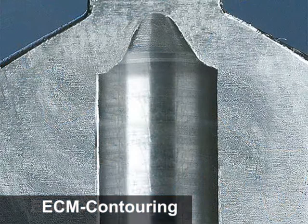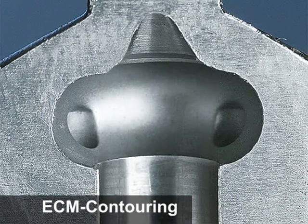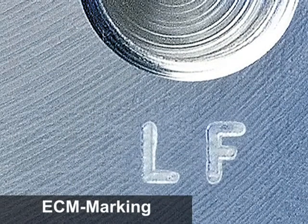ECM can be used to shape contours — for instance, to incorporate grooves or pressure chambers in workpiece surfaces. For example, steering gear cases or injection nozzles. During the deburring process, durable markings can be applied to metal components, for example housings and casings.